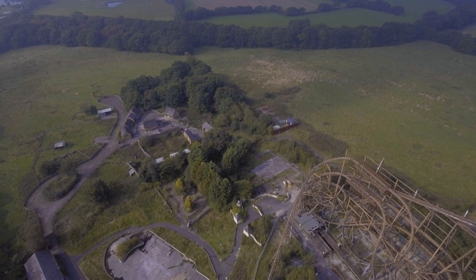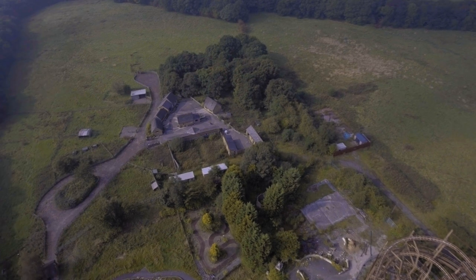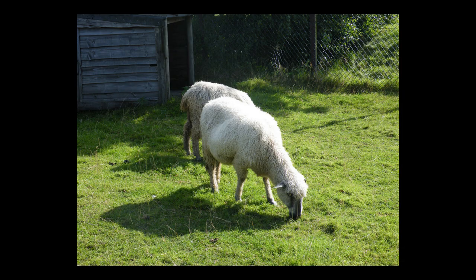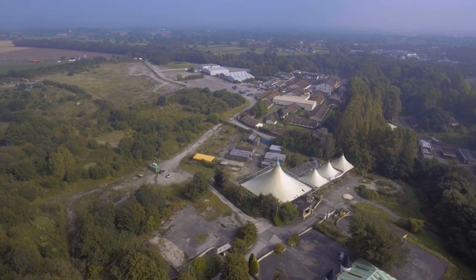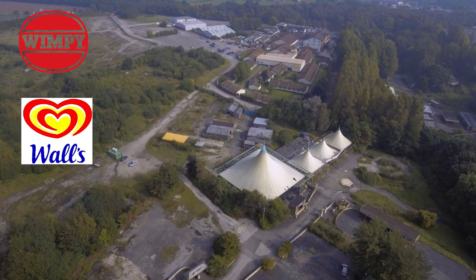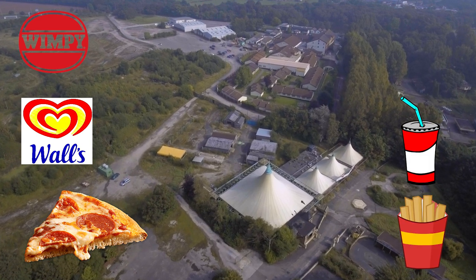This over here was actually a new addition to the park — it was like an animal park for the site where kids could go and look at animals. They weren't supposed to feed them, but I think they did anyway. As you can see, there's the entrance sign, a little donkey, some rabbits — they had lots of different animals here. Flying back over, we see these little pointed buildings — these pointed roofs. This was actually the food court where you could get Wimpy, Walls ice cream, pizza, and other general fast food. It was just a place to eat halfway through your day.